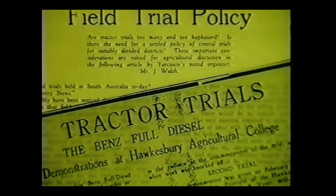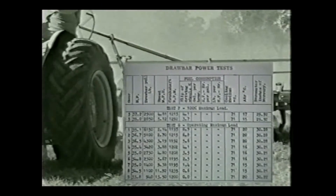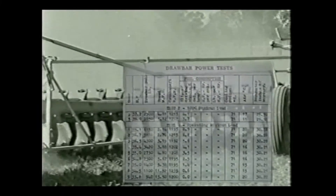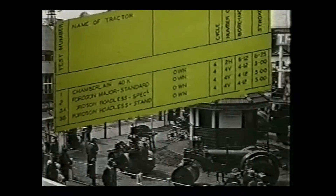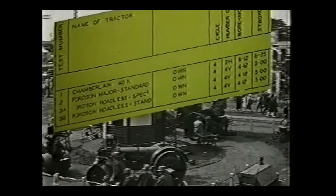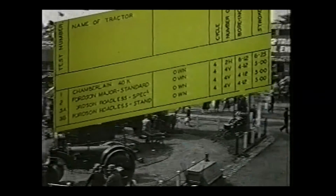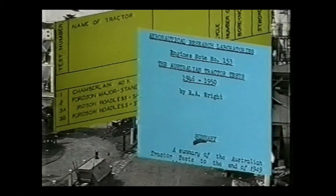Twenty odd years later — Eureka! Late in 1945, the Chamberlain 40KA tractor, then under development, was given a trial on the Albert Park Lake circuit. This became Australian Tractor Test Number One. From 1946 onwards, the official Australian trials were held at the Werribee Research Farm in Victoria, and the tests were organised by the Aeronautical Research Laboratory.